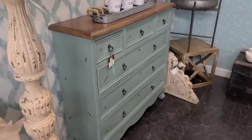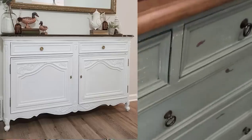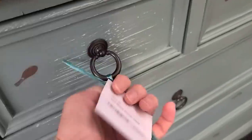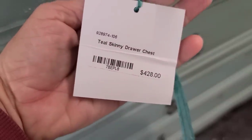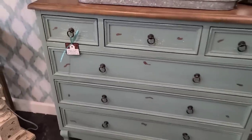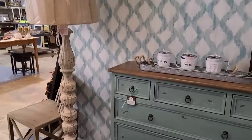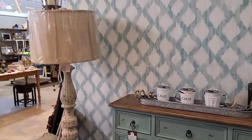Doesn't this little dresser remind you of the piece I just bought at a garage sale for my living room? Let's check the price — $428. I don't think that's an awful price for this, and that's about what I figured I would spend on it brand new, so I'm very happy with my $150 garage sale piece.